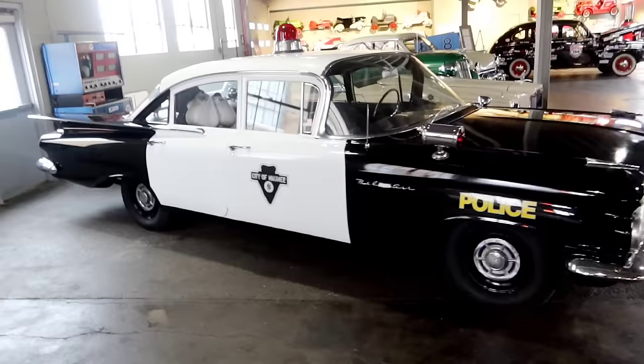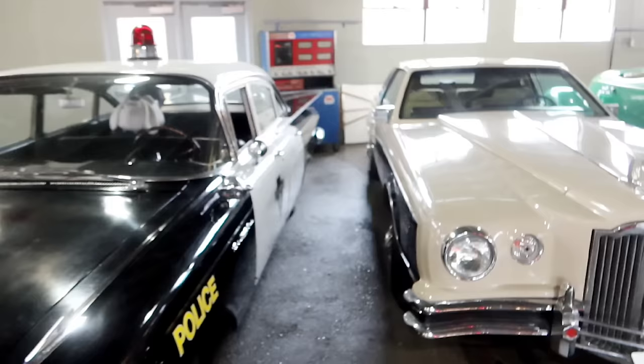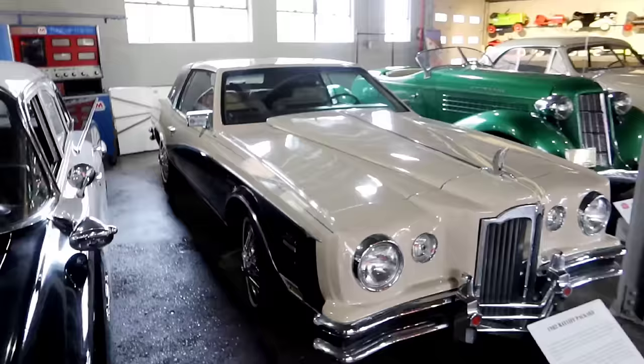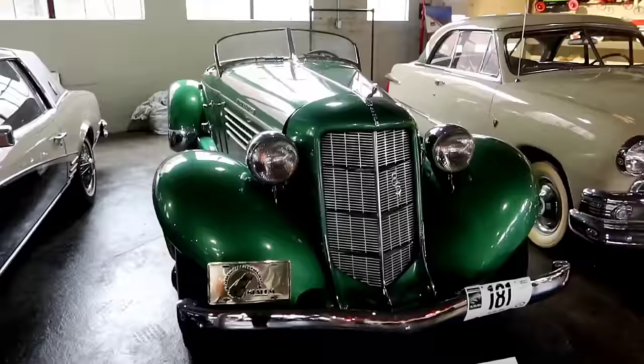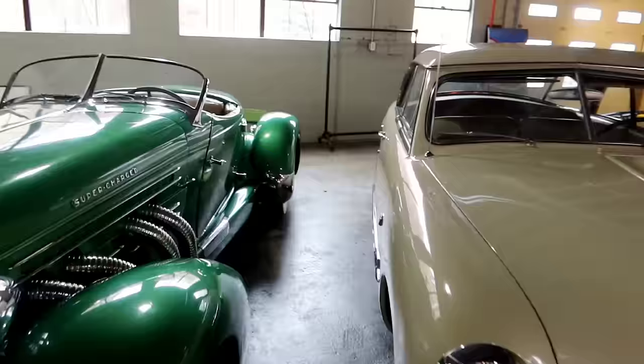Wait — we didn't see these! There are a couple of cars over here — a City of Maumee police car, a Bel-Air. These are actually worth checking out. A 1982 Bailiff Packard — interesting, I didn't even know the Packard was around in '82. And then look at this bad boy — the 1935 Auburn Boat Tail Speedster. That is pretty freaking cool — supercharged!